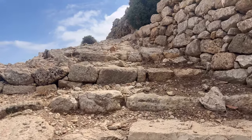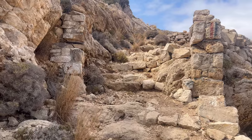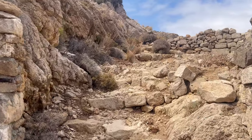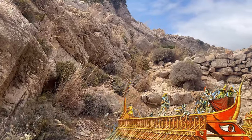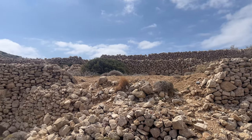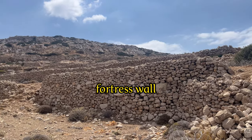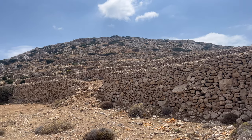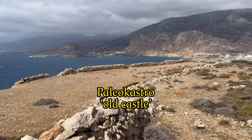The higher you go on the mountain, the more you probably realise that this Acropolis provided perfect protection not only against attackers from land, but also from sea. Only when you stand in front of the walls do you experience how big the fortress must once have been. Today, the Greeks call the mountain Paleocastro, which means Old Castle.